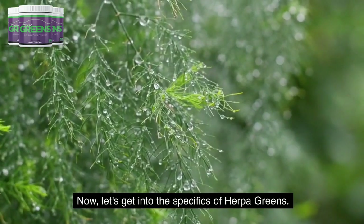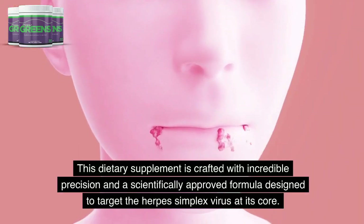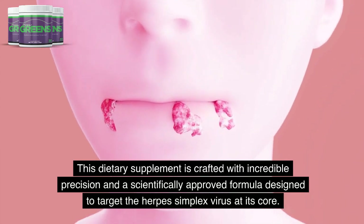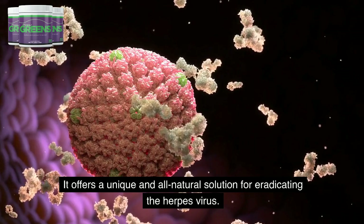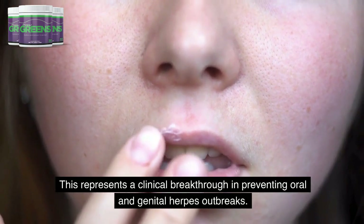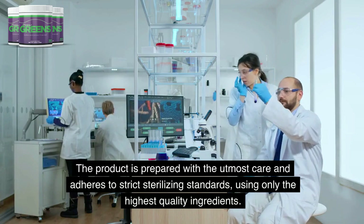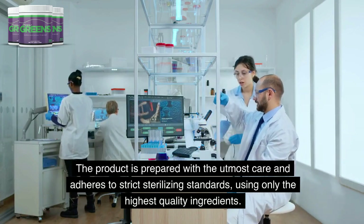Now, let's get into the specifics of Herpa Greens. This dietary supplement is crafted with incredible precision and a scientifically approved formula designed to target the herpes simplex virus at its core. It offers a unique and all-natural solution for eradicating the herpes virus. This represents a clinical breakthrough in preventing oral and genital herpes outbreaks. The product is prepared with the utmost care and adheres to strict sterilizing standards, using only the highest quality ingredients.